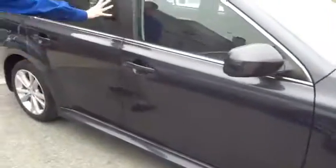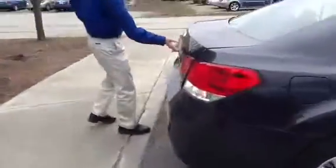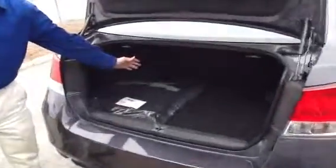You get tinted rear glass, which helps cut down the glare and the heat inside the car. You can see this trunk is extremely spacious for a car this size. It gives you a lot of storage and you can fold down the seats and get full room.